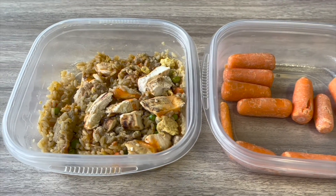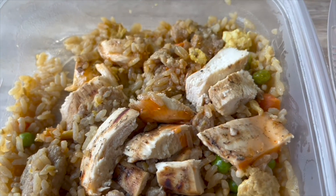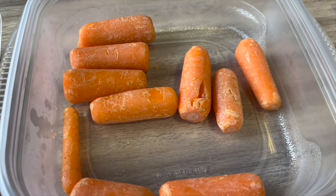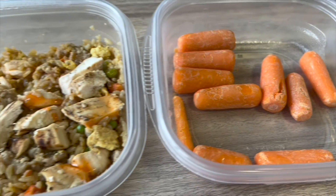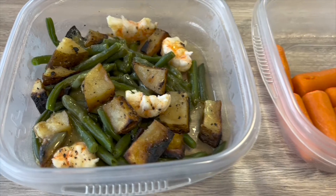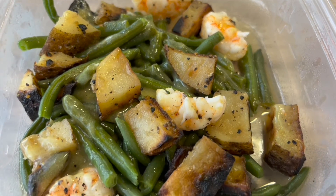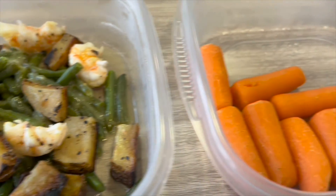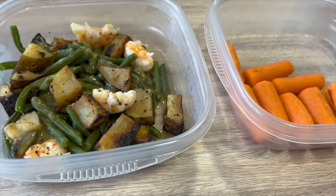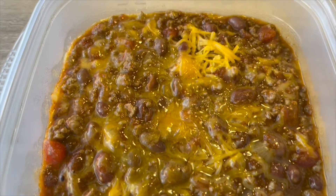For lunches it's usually just a grab-and-go kind of situation. This is some chicken with some leftover fried rice and carrots. And this is a combination of beans, shrimp, and potatoes — because that's what I found — and lots more carrots. And this is some leftover chili with a little bit of cheese on top.